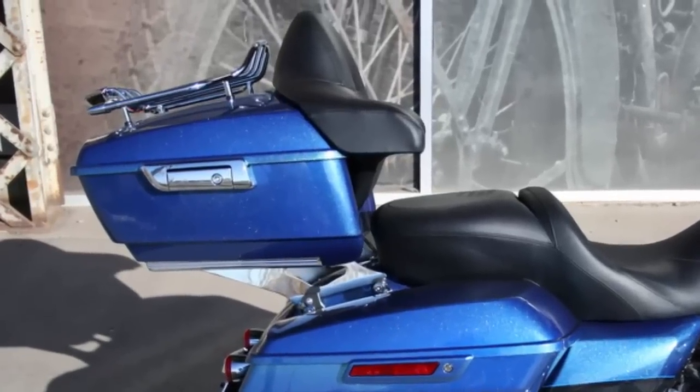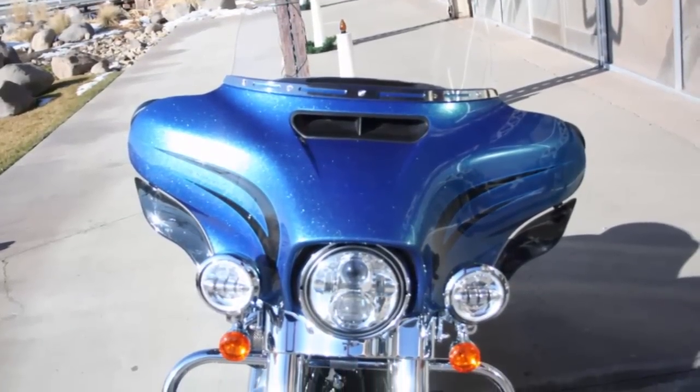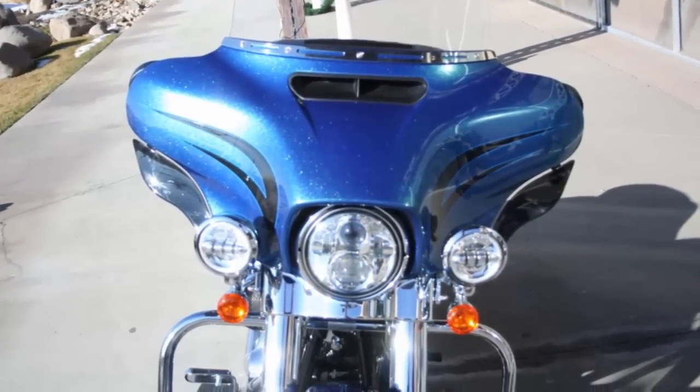Quick-release detachable tour pack with backrest, LED Daymaker headlight and spot lamps, extended windshield, chromed out front end.